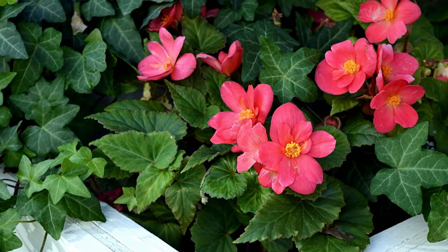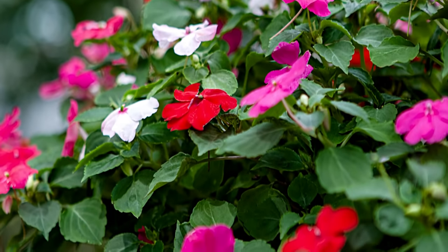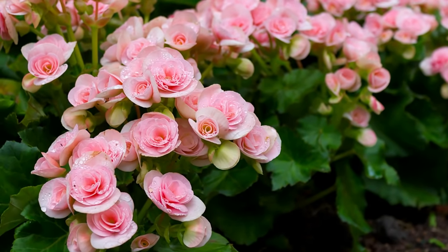The next six plants on our list are annuals in most growing zones. They may not come back year after year, but you cannot beat them for sheer flower power.